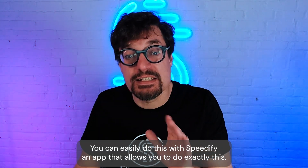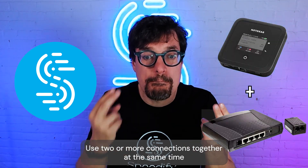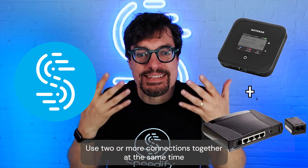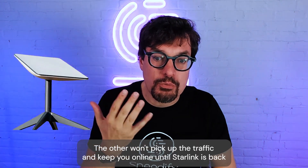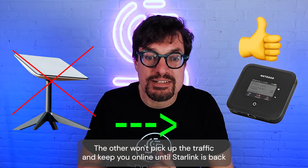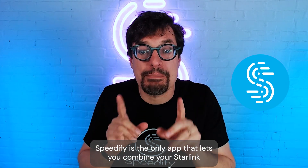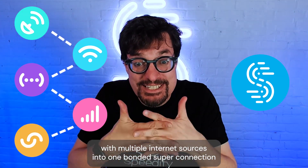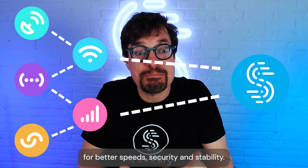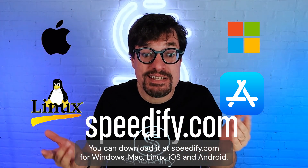You can easily do this with Speedify, an app that allows you to use two or more connections together at the same time. When your Starlink connection acts out or disconnects, the other one will pick up the traffic and keep you online until Starlink is back at full speed. Speedify is the only app that lets you combine your Starlink with multiple internet sources into one bonded super connection for better speed, security, and stability. You can download it at speedify.com for Windows, Mac, Linux, iOS, and Android.